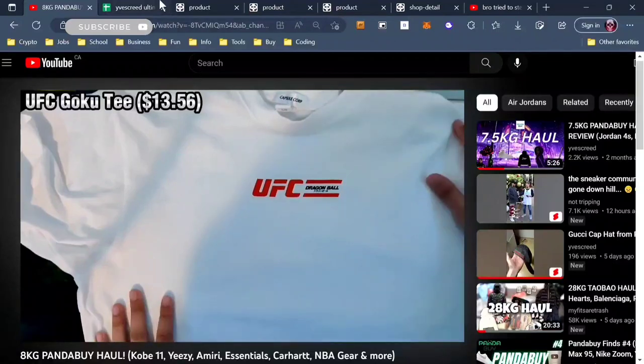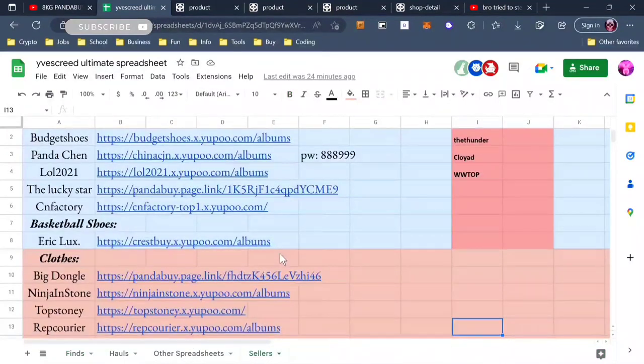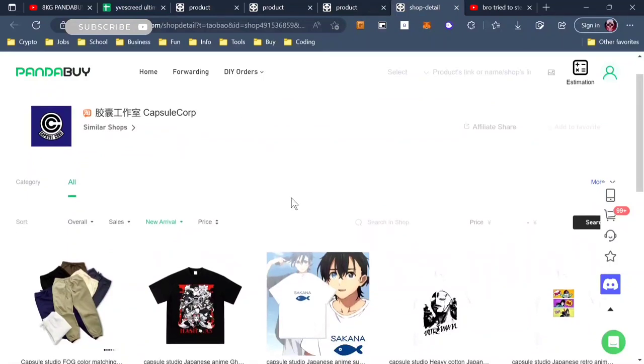If you want these tees, come into my spreadsheet, go down to the sellers section, go down to where it says anime tees right here and click it. This opens up Capsule Corp — Capsule Corp makes some of the best anime tees.